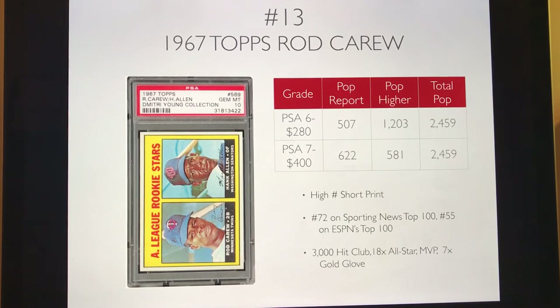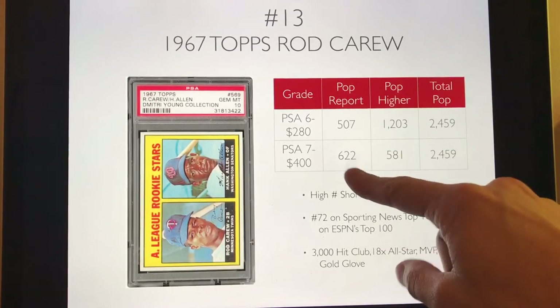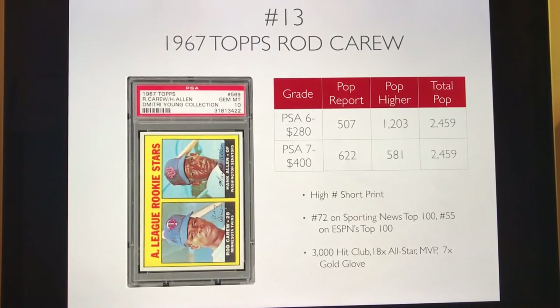Number 13 is the 1967 Topps Rod Carew — a high-number short print with really low pop numbers. You can pick up a PSA 6 for $280 and a PSA 7 for $400, which is a steal given how low pop this card is. He's a 3,000 hit club member, 7-time Gold Glove winner, 18-time All-Star, and an MVP. This is definitely an undervalued and tough card to get.